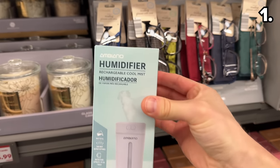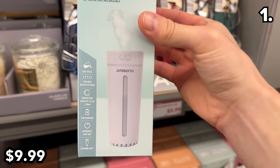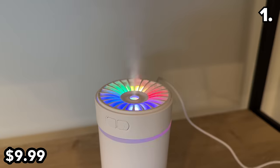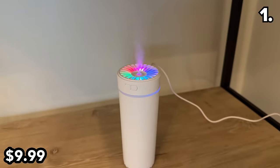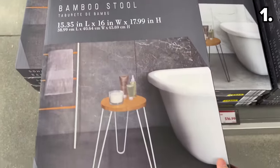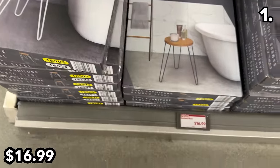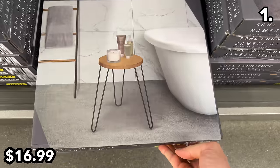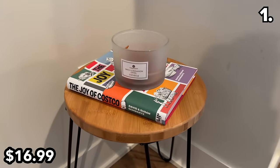With many of us returning to the office after the holidays, Aldi has a rechargeable cool mist humidifier at $10 with a decent 10-ounce capacity. Something I was shocked to see at $17 is this bamboo stool slash side table in black or white — more reminiscent of something you'd find at a home goods store at a substantially lower price.